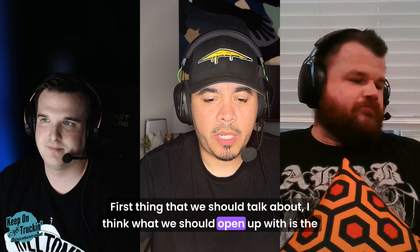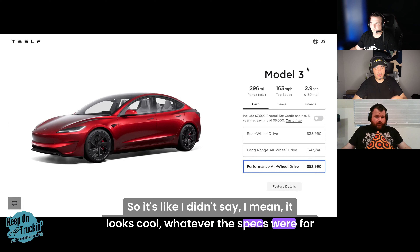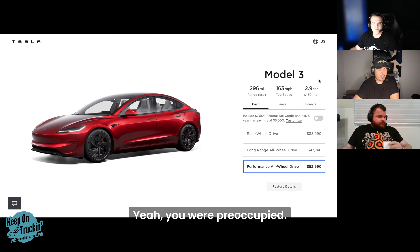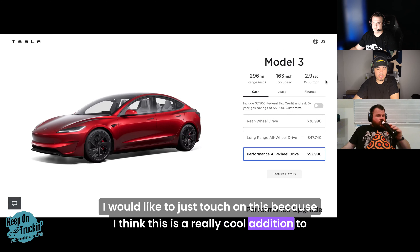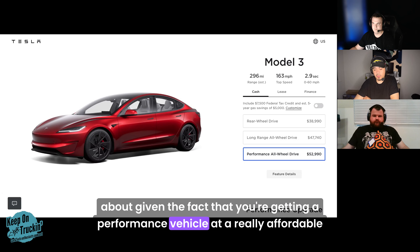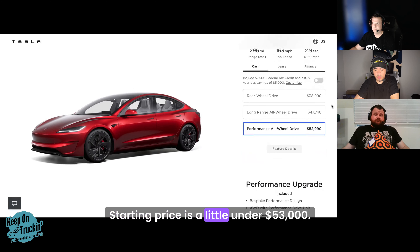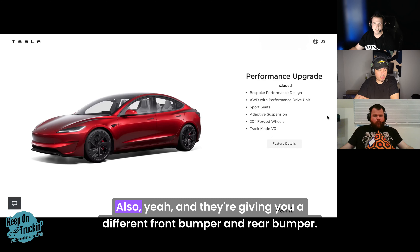Let's open up with the brand new Model 3 Performance. I saw the announcement but I was watching the earnings call so I didn't have my full attention on it. But I'd like to touch on it because I think this is a really cool addition to their lineup — a performance vehicle at a really affordable price. Starting price is just under $53,000, you're getting 296 miles of range, 163 mph top speed, and a 2.9 zero-to-60.